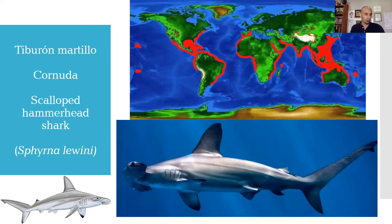Un dato curioso: esta especie tiene la boca bastante más pequeña. No se alimenta de rayas, como el gran tiburón martillo que veíamos anteriormente, sino que este prefiere comer peces, incluso calamares, pequeños cangrejos, camarones, langostas, que puede encontrar en el fondo del mar o nadando a media agua.